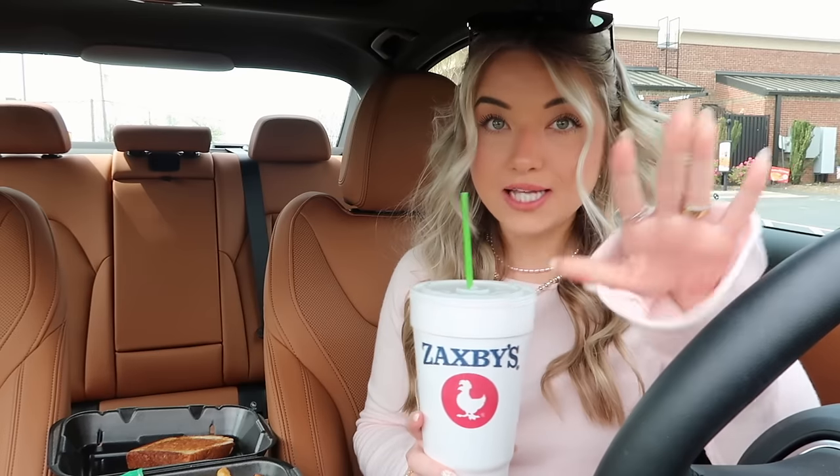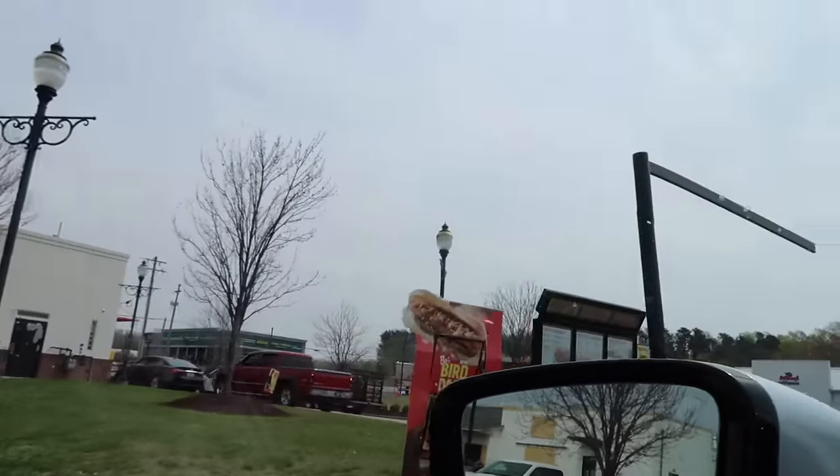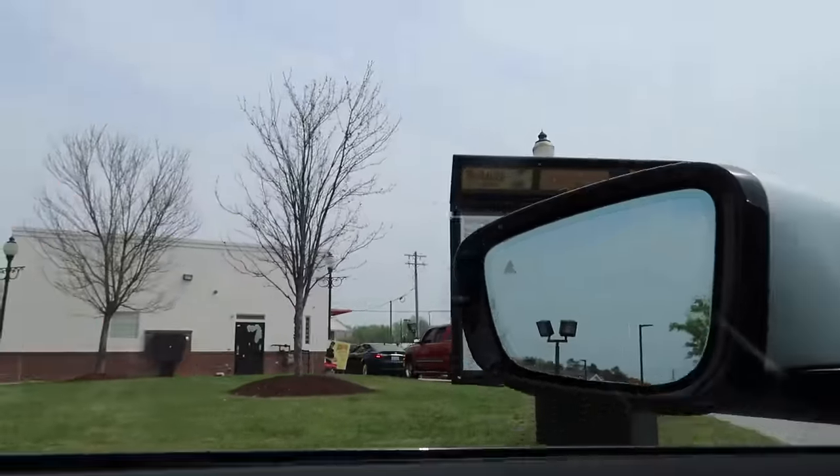This Zaxby's has absolutely hit the spot! The next stop is Bojangles to get their new bird dogs. Whenever I saw these I was like oh yeah, this is up my alley — I love a hot dog, and combining chicken with hot dog you get a bird dog. They put a chicken supreme inside a toasted potato bun layered with thick cut pickles and drizzled with bo's Carolina gold barbecue sauce. If you guys haven't had Carolina gold barbecue sauce, it's super delicious and available at most grocery stores. Also, Bojangles has a new beau berry cookie — we are definitely trying that too!